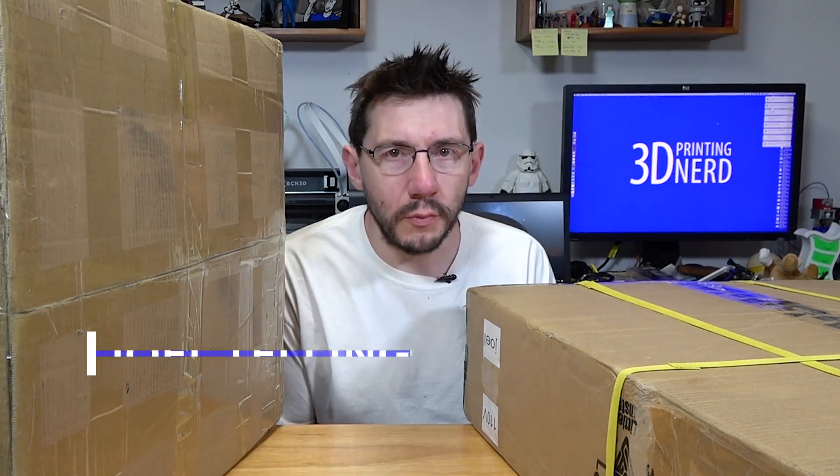Hey, it's Joel the 3D printing nerd and I've got these giant boxes on my desk for a good reason. I get a lot of printers — a lot of printers and a lot of boxes — and it's hard to decide what project I work on next because I'm given barely a few hours a night to even consider all of the things I need to do. So this is where I'm asking for your help, my viewing audience, the people who I will entrust with deciding the direction of my channel and the next piece of 3D printer unboxing content I produce.